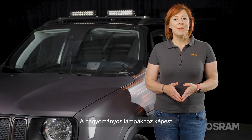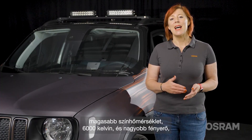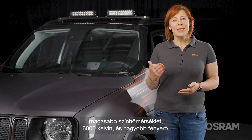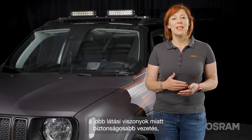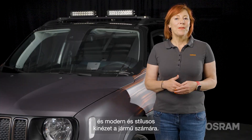LED Retrofit lamps offer advantages compared to conventional lamps, like a higher light color of 6000 Kelvin and brightness for a safer driving experience, due to better visibility on the road and a modern and stylish look of the vehicle.